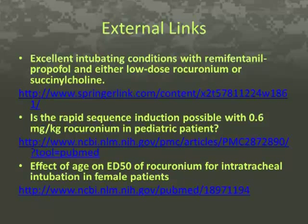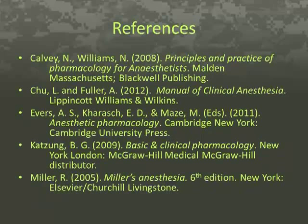The references for this project include Calvey and Williams' Principles and Practice of Pharmacology for Anesthetists; Chu and Fuller's Manual of Clinical Anesthesia, 2012; Evers, Karasch, and May's 2011 Anesthetic Pharmacology; Katzung's 2009 Basic and Clinical Pharmacology; and Miller's 2005 Miller's Anesthesia, 6th edition. Thank you for watching my video on rocuronium. I hope you have a great day.